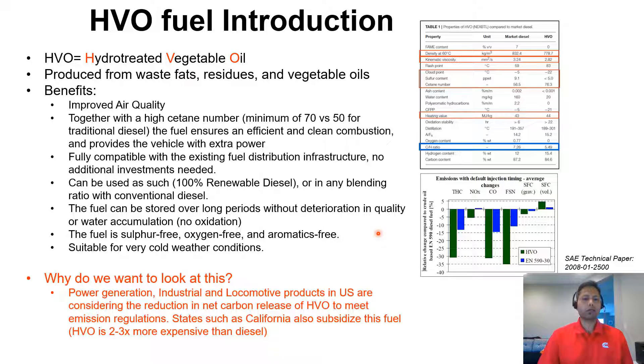So why do we want to look at this fuel? Recently, power generation, industrial, and locomotive products in the US are considering reduction in net carbon release to meet emission regulations. However, HVO is still more expensive than diesel — about two to three times more expensive. Some states are considering subsidizing this fuel given the significant impact it provides in reducing emissions.